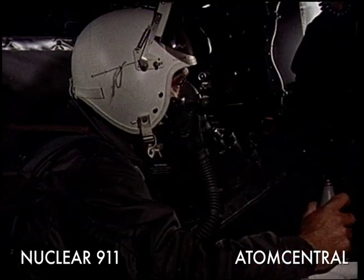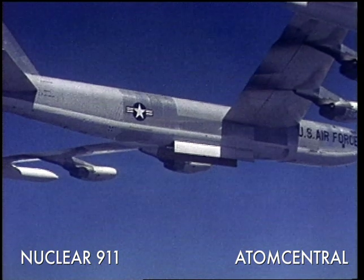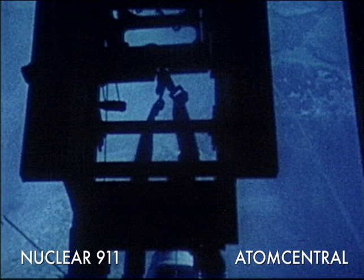Violet, this is NAV. Up point in five seconds. Four, three, two, one.